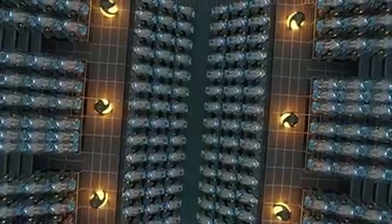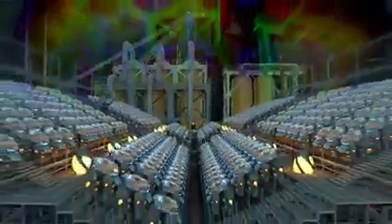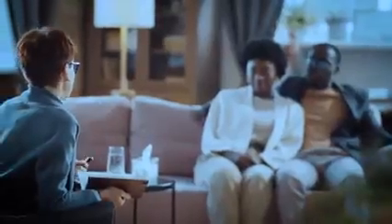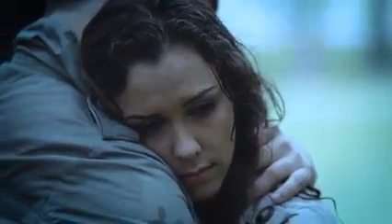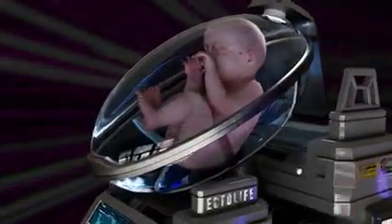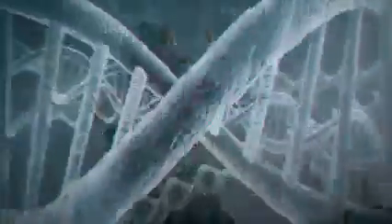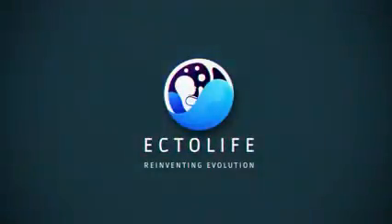The concept of the Ectolife facility was designed by biotechnologist and science communicator Hashem Al-Ghaili. It relies on groundbreaking research that has been conducted by scientists and engineers since the 1950s. Tired of waiting for a response from an adoption agency? Unable to find a suitable surrogate mother? Worried about pregnancy complications? Worry no more — because Ectolife has got you covered. Ectolife: reinventing evolution.